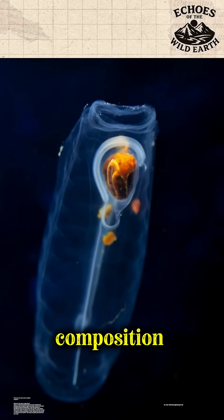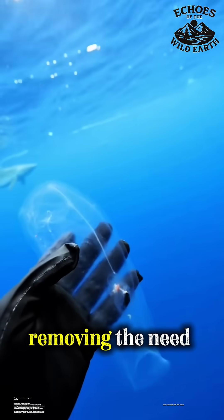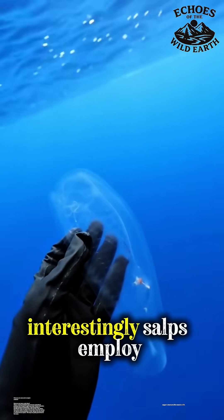The reason for its near-total transparency is its composition. It consists almost entirely of water and simple, jelly-like tissues, removing the need for dense, opaque support structures like muscle or fat.